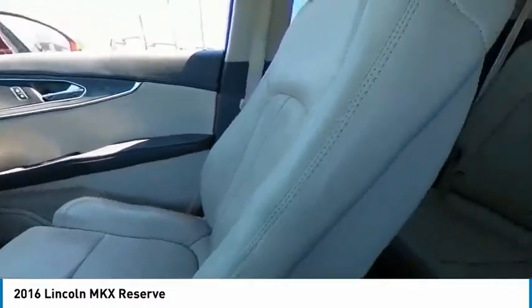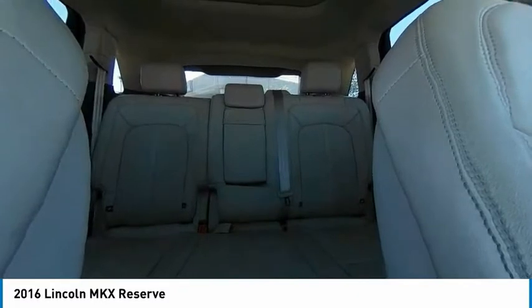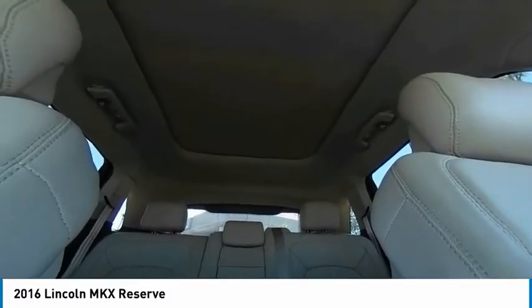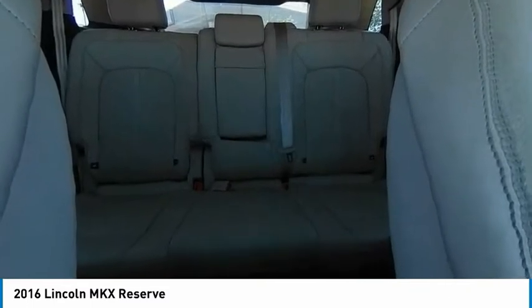Here are some of this vehicle's great options: tire pressure monitor, panoramic roof, blind spot monitor, heated mirrors, aluminum wheels, rear spoiler, remote engine start, power lift gate, brake assist, and traction control.